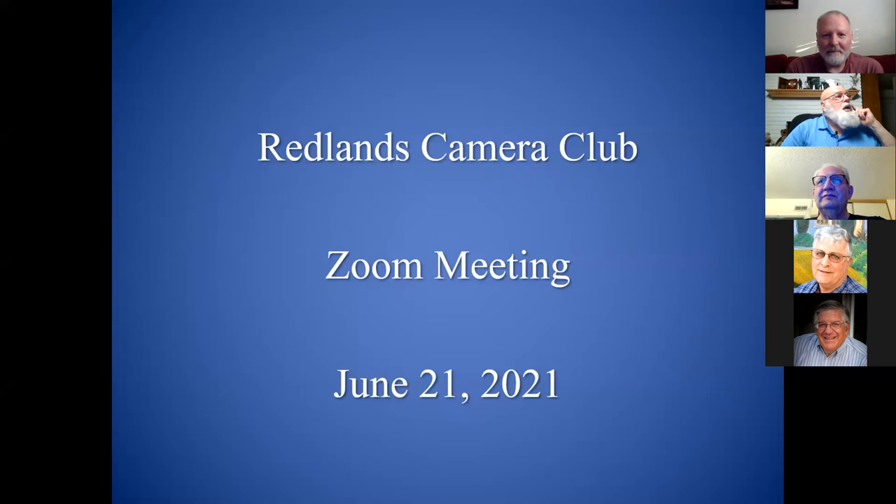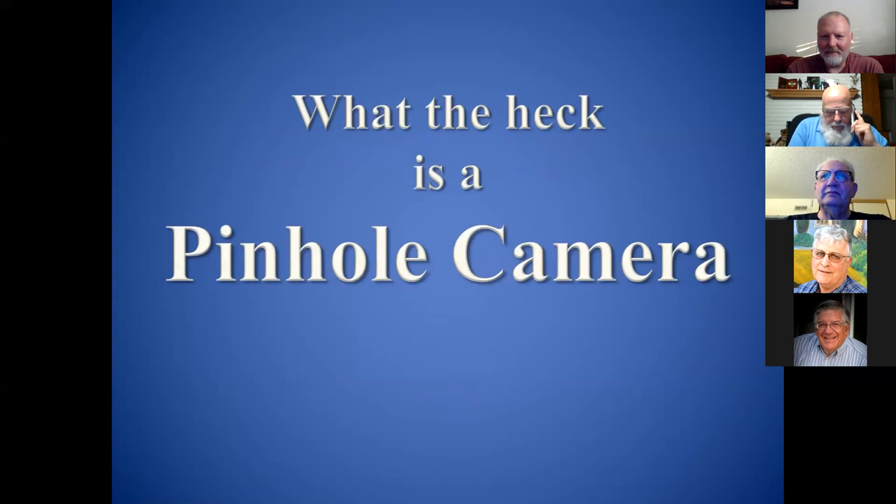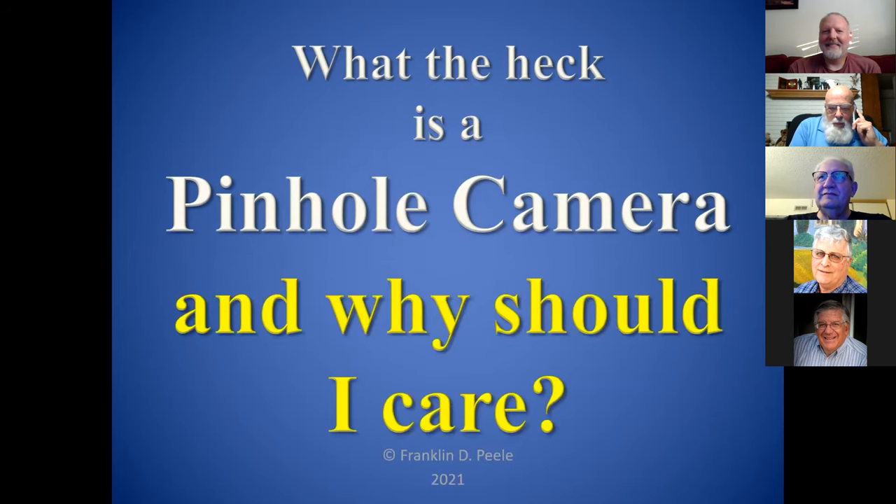Thank you very much, I appreciate that Bruce. Doing some housekeeping here, some puppy housekeeping. As long as 40,000 years ago, pre-human Neanderthals were leaving their marks in cave paintings. And I forgot to ask the question: what the heck is a pinhole camera and why should I care? That's the title of my part of this evening's festivities.